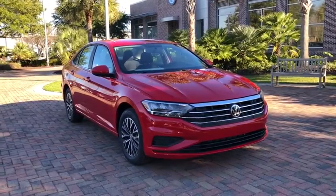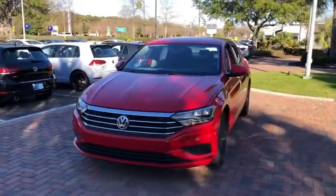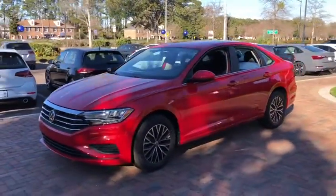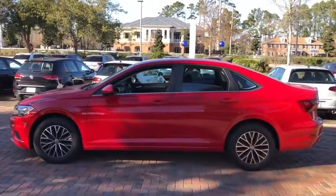Looking for the right vehicle? Check out the 2021 Volkswagen Jetta. The Jetta is a premium car that is family-friendly with a great price. Agile and confident handling — Volkswagen Jetta.